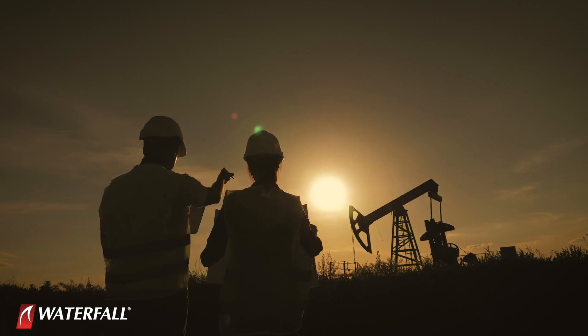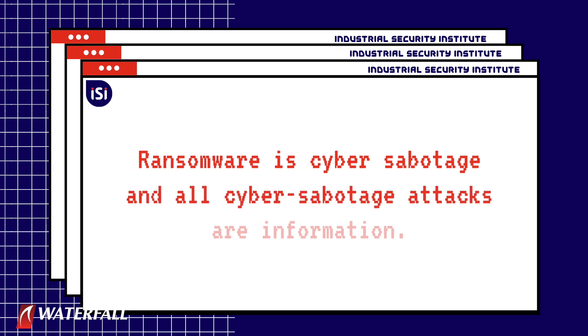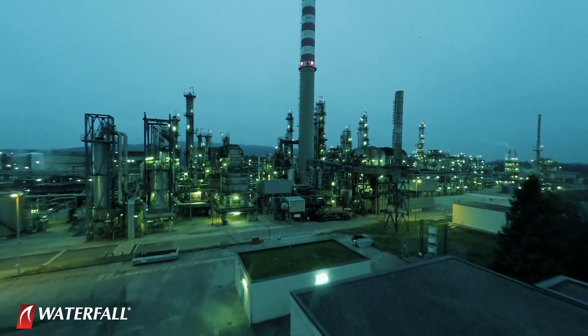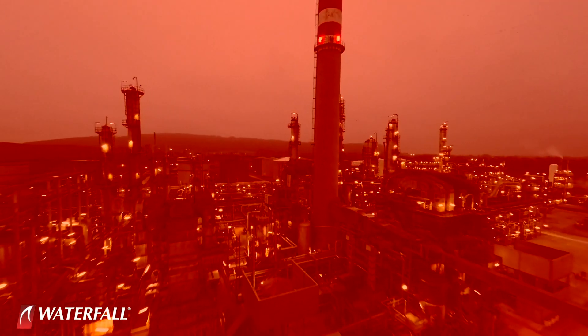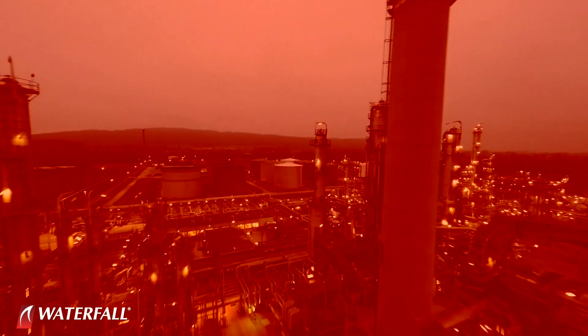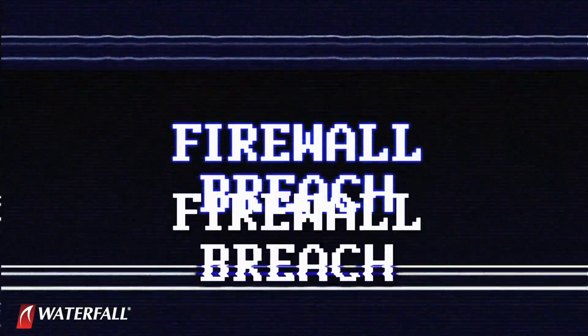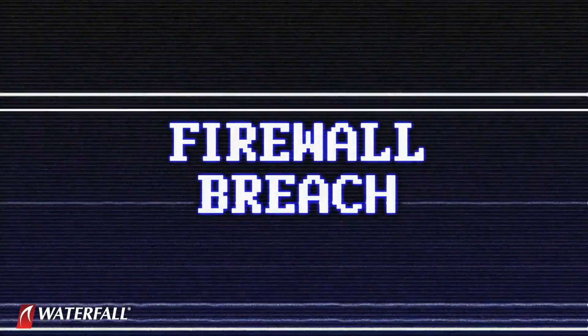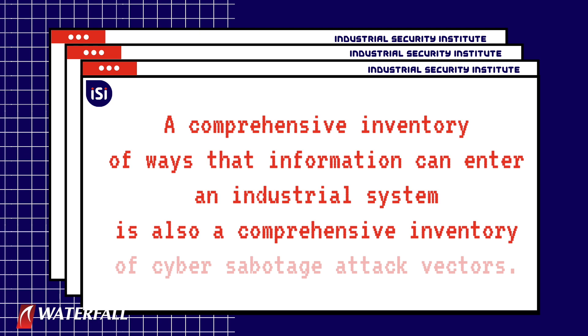The heart of the SECOT methodology is cataloging information flows. Ransomware is cyber-sabotage, and all cyber-sabotage attacks are information. The only way an industrial system can change from an unsabotaged to a sabotaged state is for attack information to enter the industrial system through a cyber perimeter — either online, such as through a firewall, or offline, such as through a USB carried past security into the site. A comprehensive inventory of ways that information can enter an industrial system is also a comprehensive inventory of cyber-sabotage attack vectors.